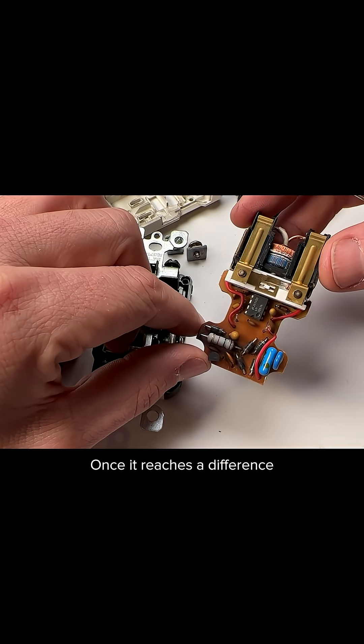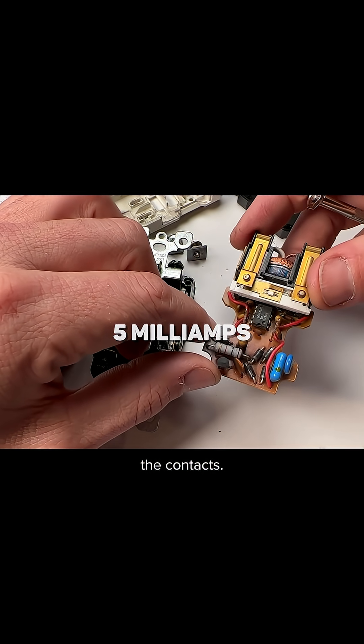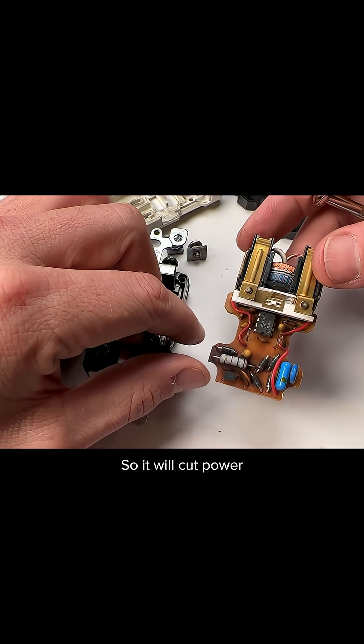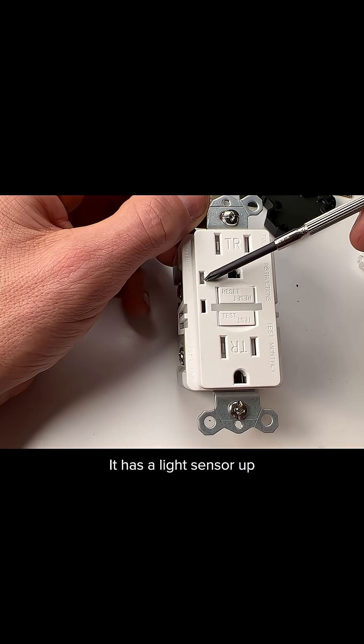Once it reaches a difference of 5 milliamps, it will trip and release the contacts, cutting power between the hot and neutral side to avoid any injury. It also has a light sensor up top to turn the nightlight on and off.